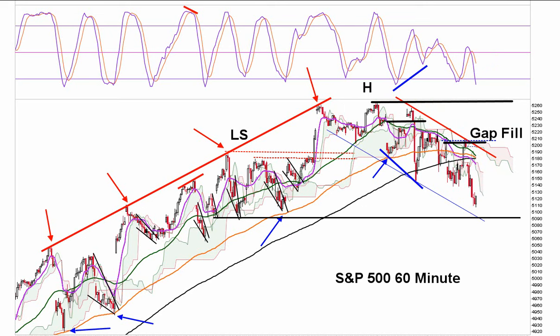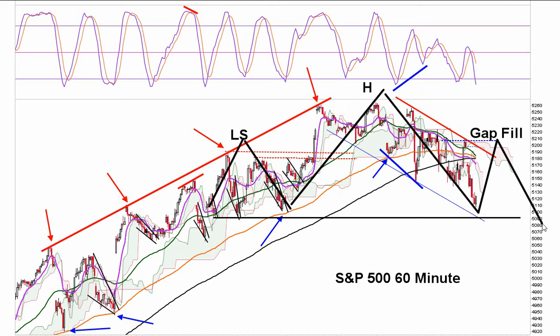It's also possible we just see the Dow fill one or two of the gaps. We may have a head and shoulders forming on the S&P. I'll be watching if we start breaking — we're holding below the 200, and we tried to get back above it but it failed. I'll talk more about this later.